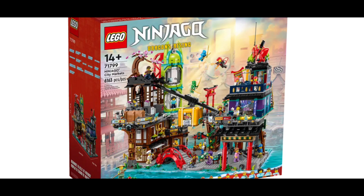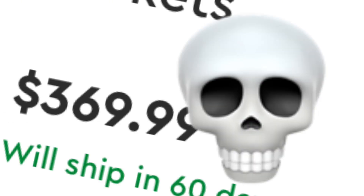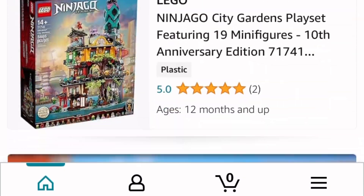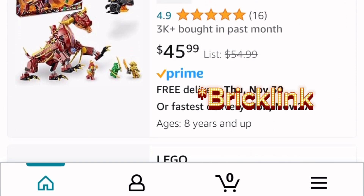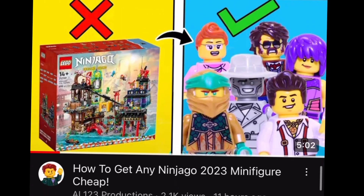When this set first came out, I was not only amazed by the build and the figures, but also the whopping $370 you'd have to pay if you wanted to buy this set. Even if I couldn't get the set, I still really wanted the minifigures. So I checked on Amazon and wasn't able to find anything, and I wasn't able to find anything on Bricks and Pieces either. I was scrolling through my YouTube subscriptions feed and found a wonderful video made by AL123 — I will link his channel in the description.